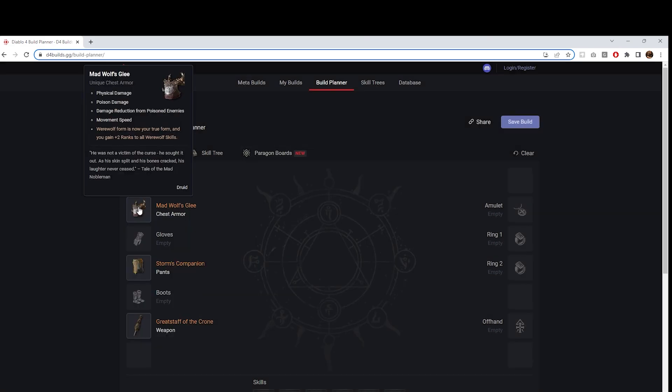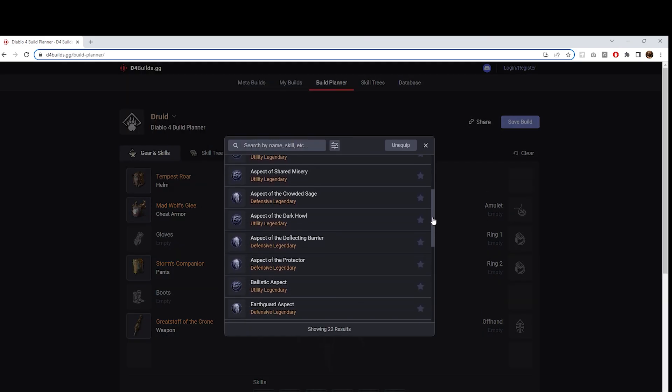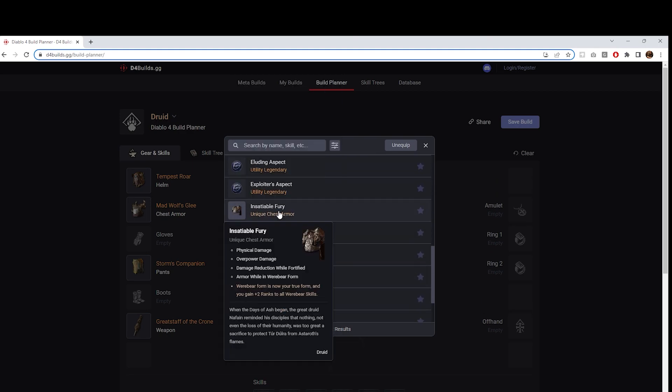Moving into the chest slot, we have Insatiable Fury. It has Physical Damage, Overpower Damage, Damage Reduction while Fortified, and Armor while in Werebear form. Werebear form is now your true form, and you gain plus 2 ranks to all Werebear skills. That's just a staple for a Werebear build, because Werebear builds are going to be very big — they have a lot of fortify, overpower, and armor built in from their Paragon boards.